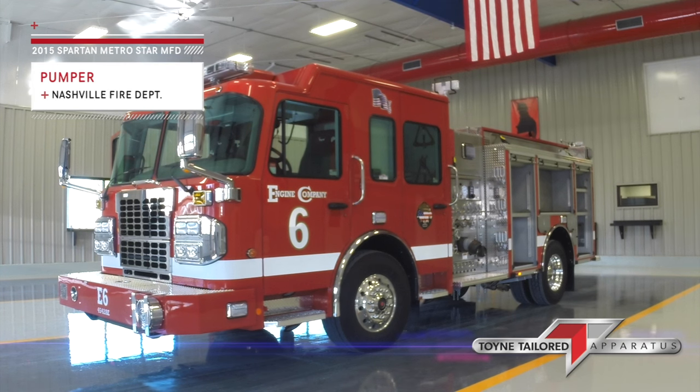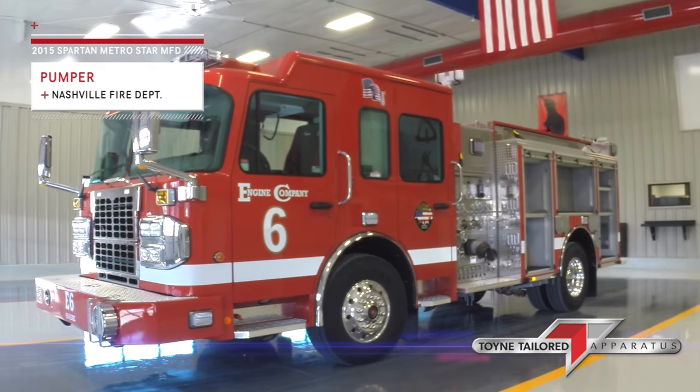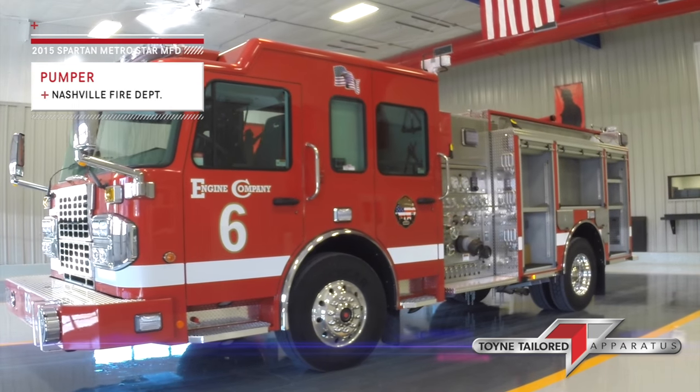Hi, this is Bill Byrd with Touring Incorporated. This is our walk-around video for one of the 13 Nashville, Tennessee trucks.